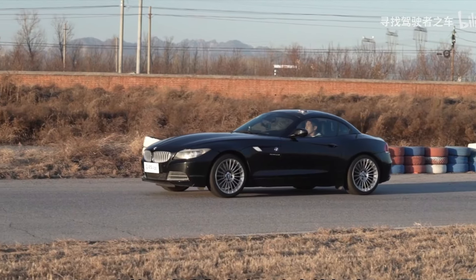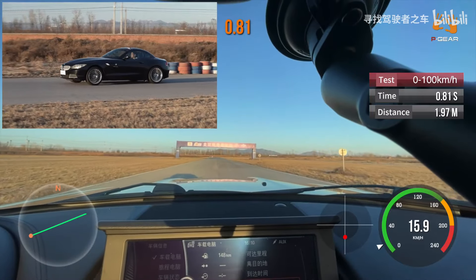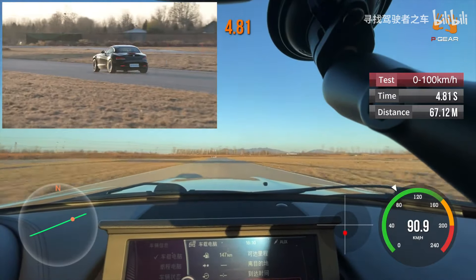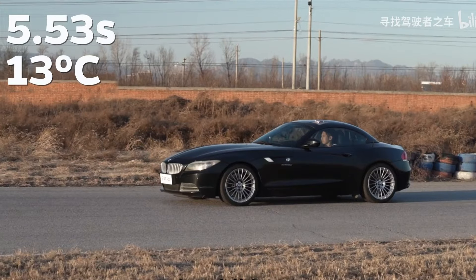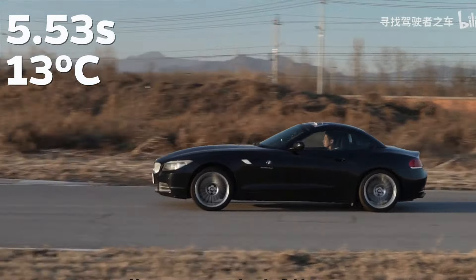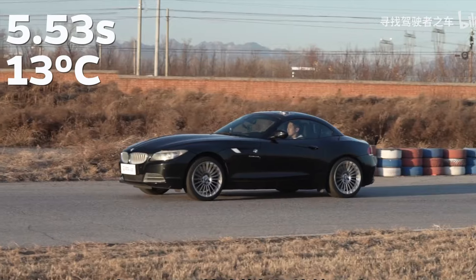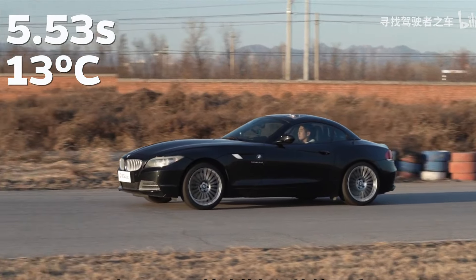Now let's do a straight-line acceleration. At 13 degrees Celsius, the 100 km/h acceleration time was 5.53 seconds. For a 306 horsepower car, this isn't very fast, mainly due to significant tire slippage.